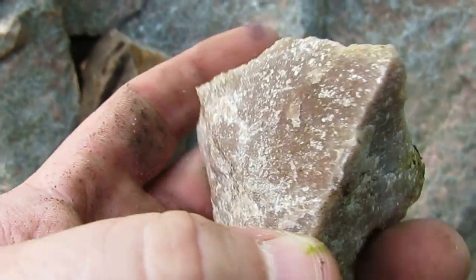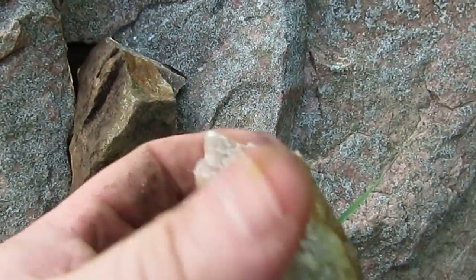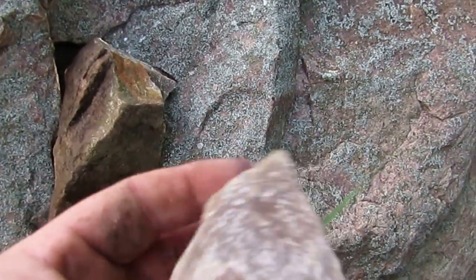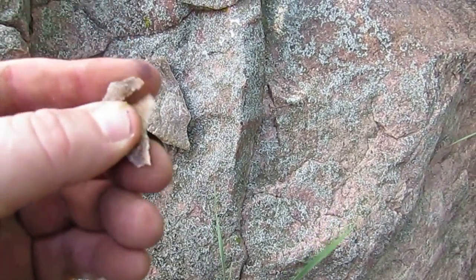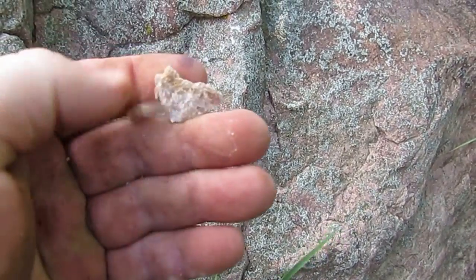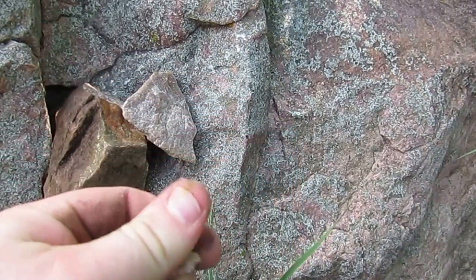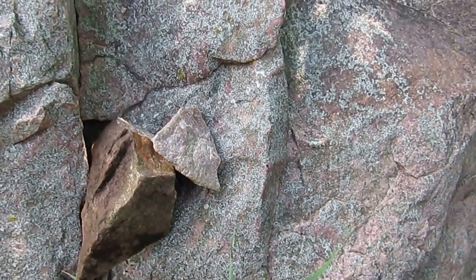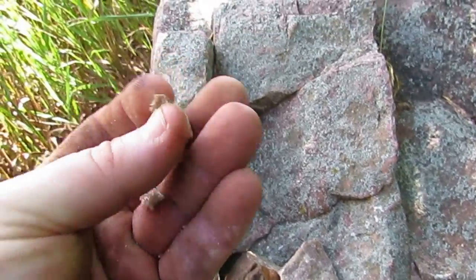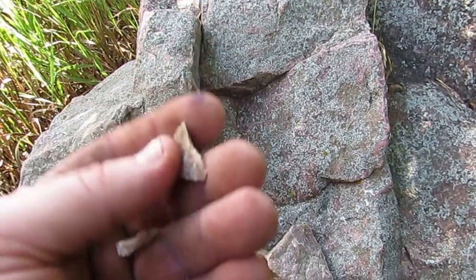These ones here I noticed are a little more red in color than some of the others that I've seen in the area. Maybe that's why they're so brittle. Most of the ones that we have are more of a gray, which these may not have as much quartz in them — or maybe it's got too much, I don't know. I'm no geologist by any means.